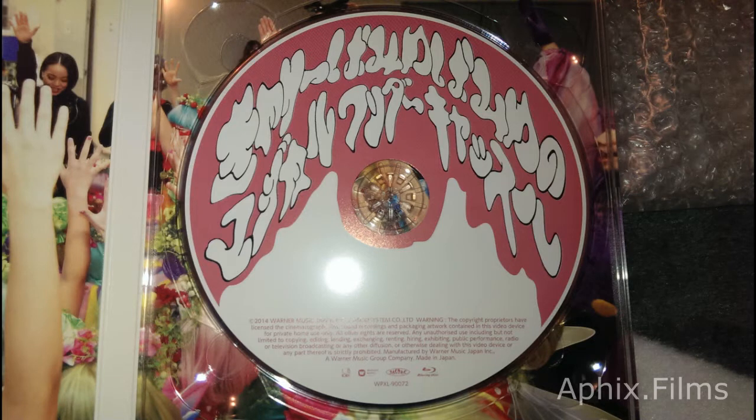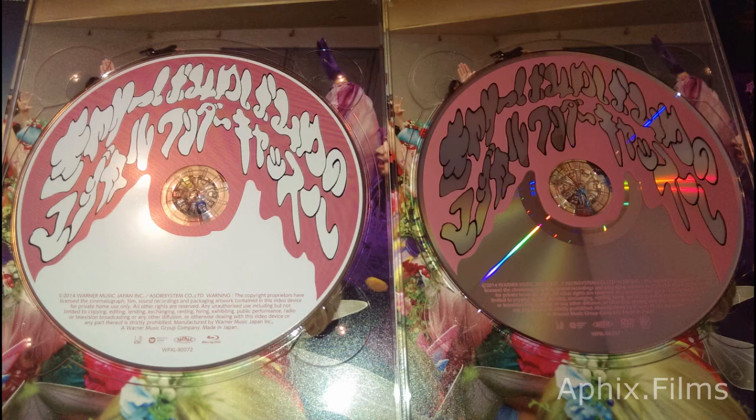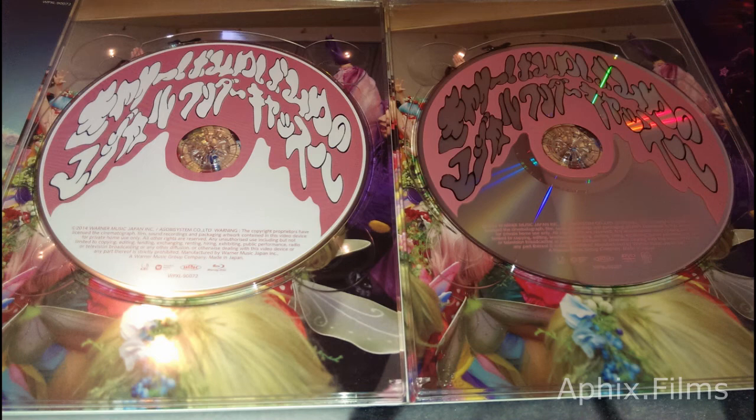There's the blu-ray printing right there and we're gonna get another comparison. So that's the blu-ray printing on the disc and there's the DVD printing on the disc — you get a considerable difference there. Blu-ray on the left, DVD on the right. But other than that the packaging is the same.